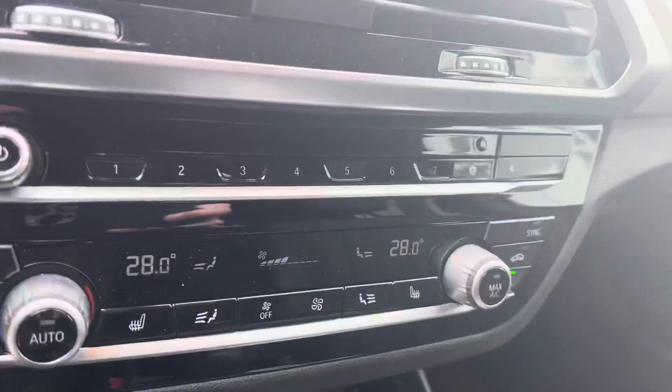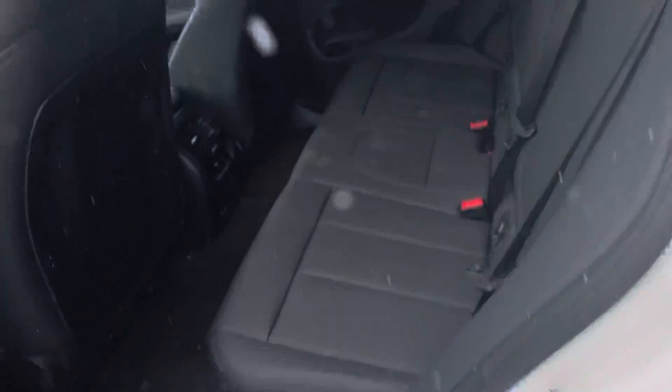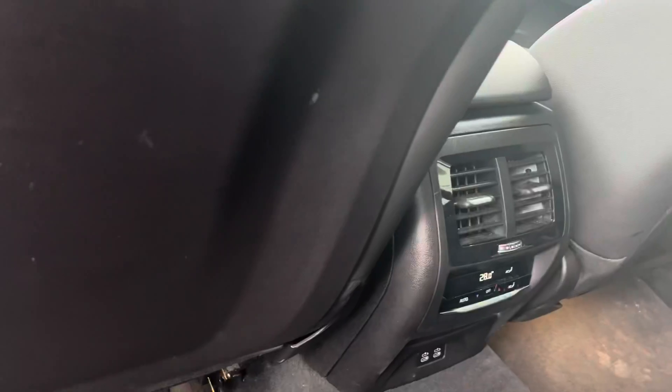Auto climate control with heated seats as well. They are great for space in the back — tons of room in the rear seats too. And rear climate control for the folks sitting out back.